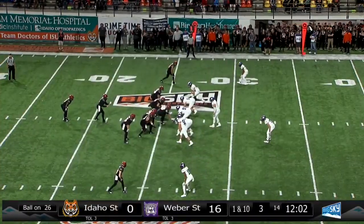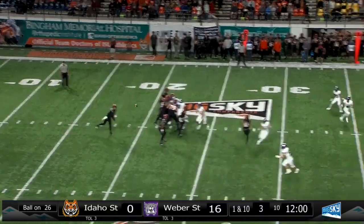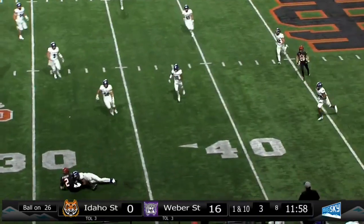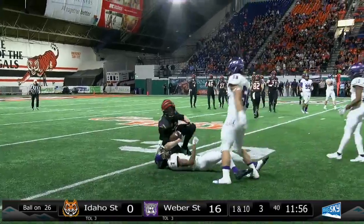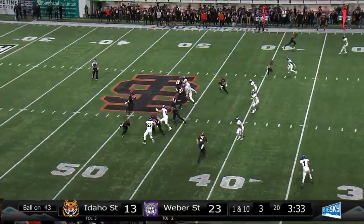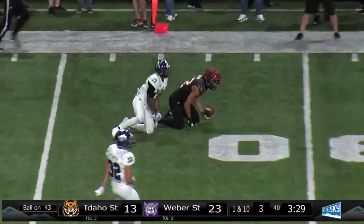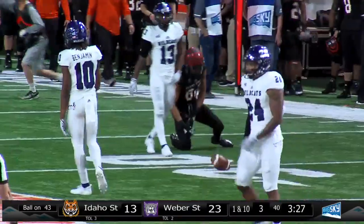Let's see what the Bengals have made adjustment-wise here in half number two. Guller sets up to throw, he'll come wide left, hits his brother out at the 33-yard line. Guller to throw on first down, he's got time, toss complete to Horton — he's got a first down on the far side.